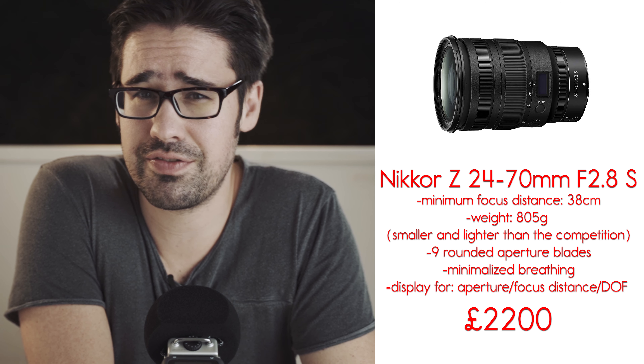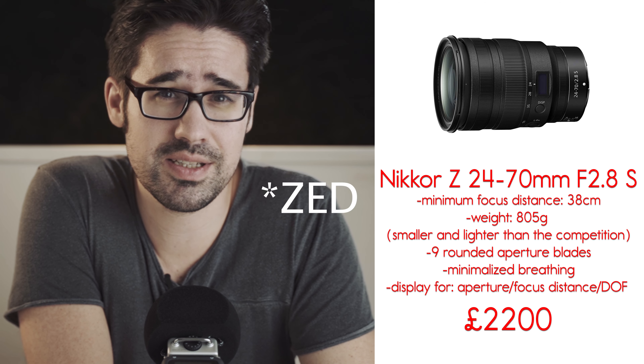Nikon has released its first pro level zoom lens for the Z mount. The 24-70mm f2.8 lens weighs only 805 grams.